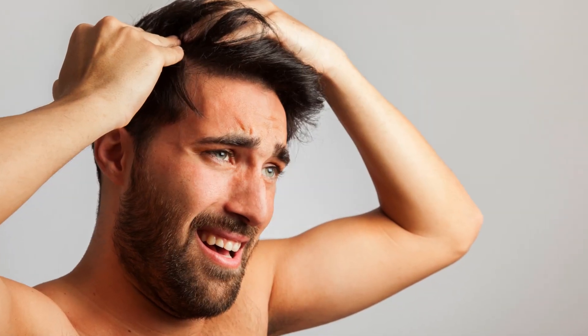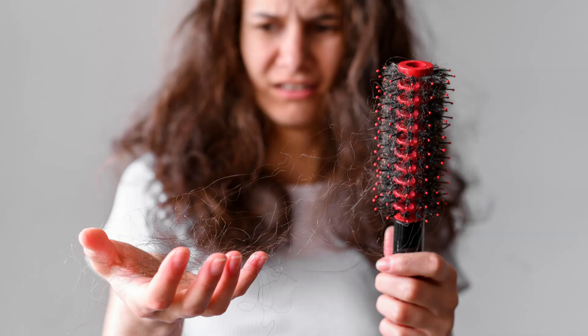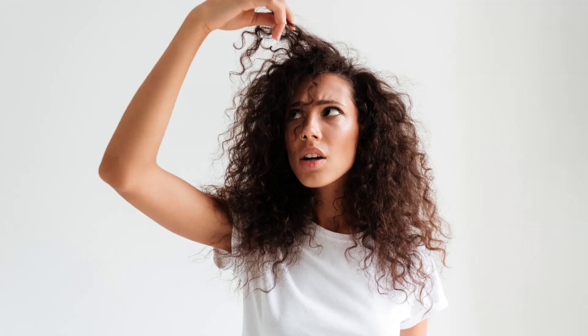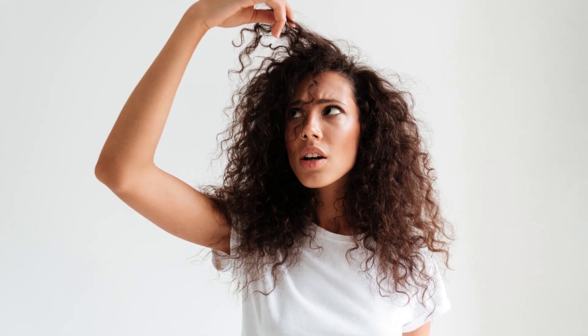Do you suffer from at least one of the following symptoms? Hair loss, dandruff, oily scalp, dry hair, itchy and flaky scalp, hair takes longer to grow, retraction of the hairline. Anyway, symptoms that make you upset, right?